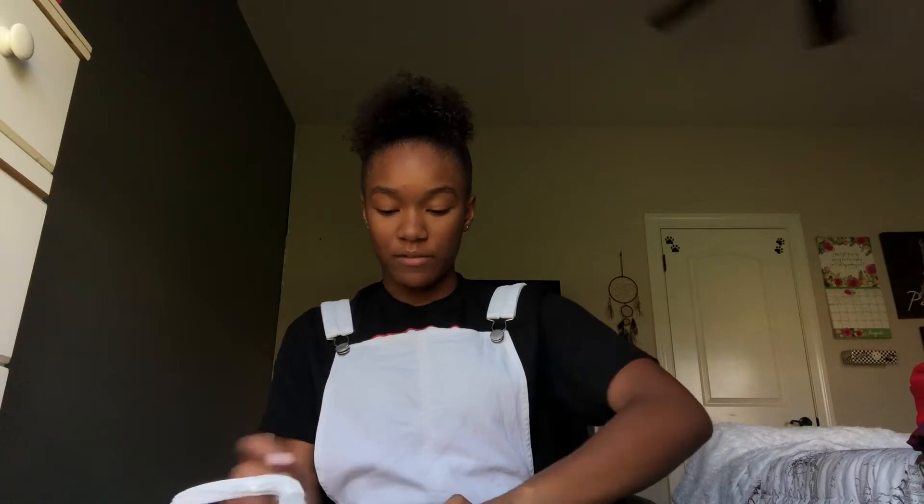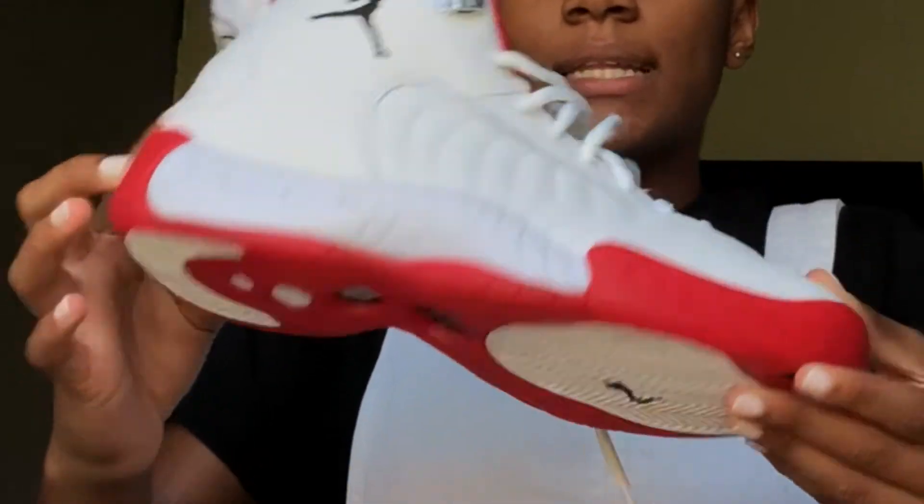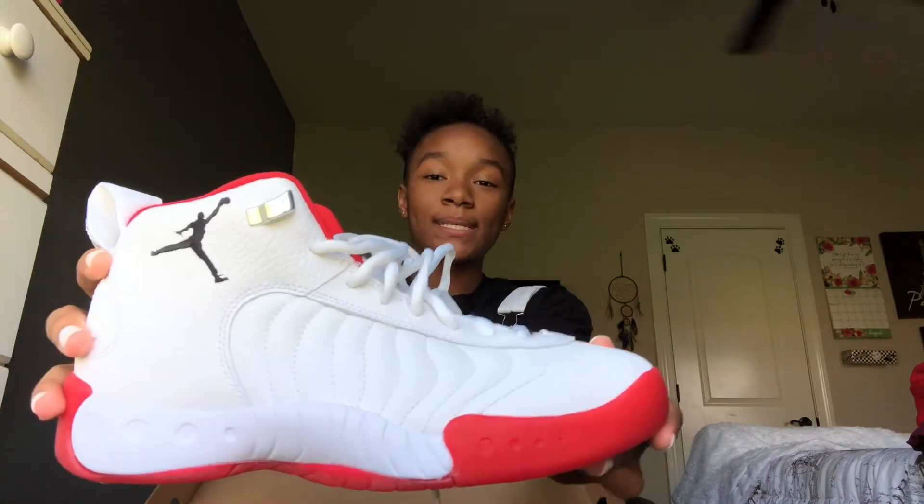I also went to Foot Locker, and from there I got one thing — shoes. These are really nice.